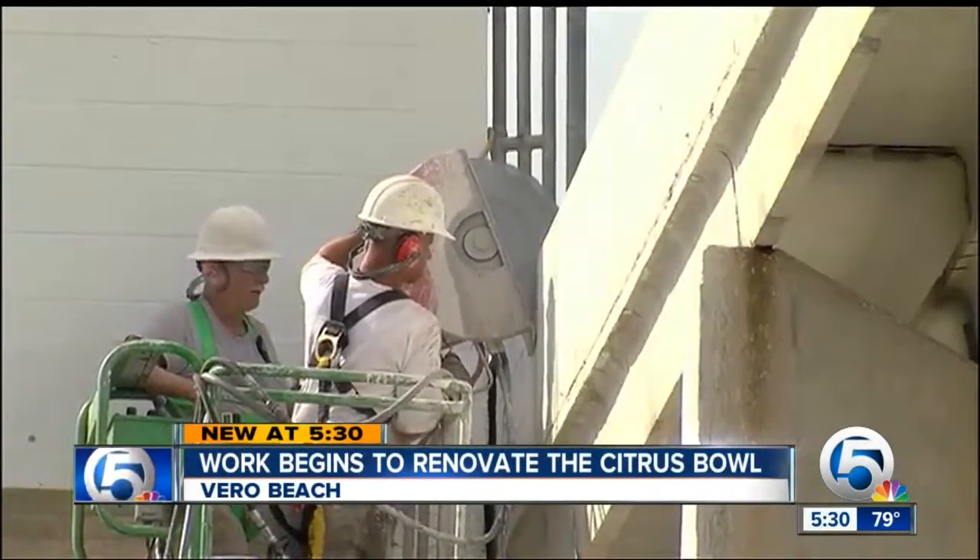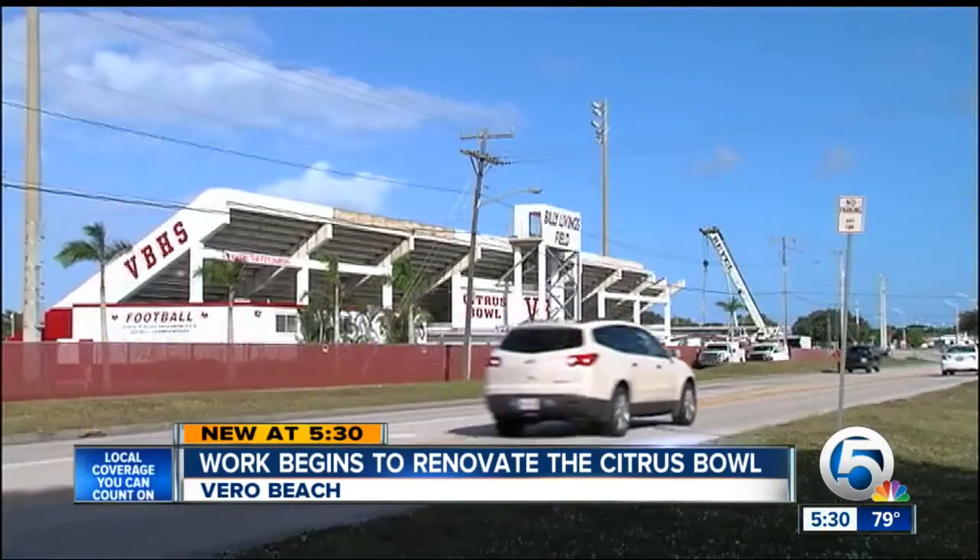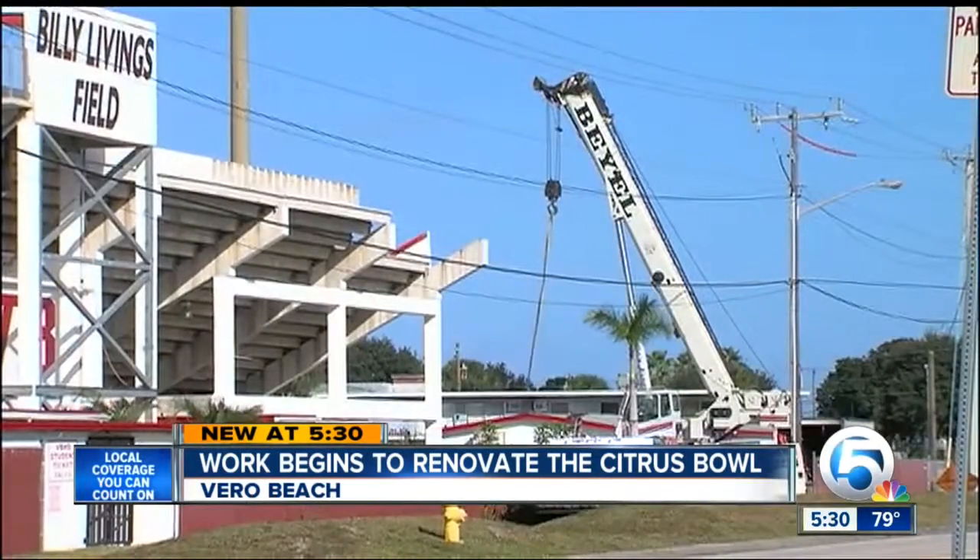Nearly 50 years later, Sampson, who lives steps away from the stadium, has a front row seat to a facelift.